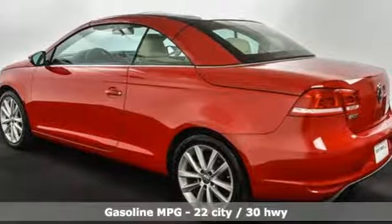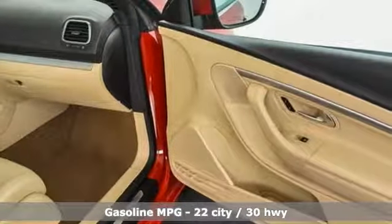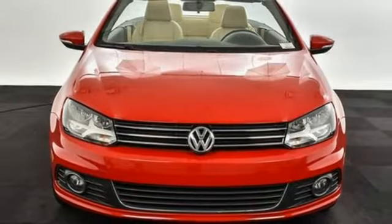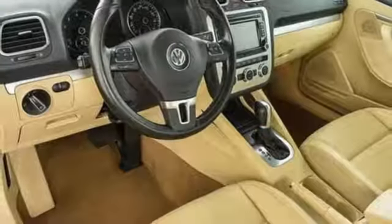External memory control, power heated mirrors, dual zone climate control, wireless phone connectivity, front heated bucket seats, auto shift manual transmission, power retractable hardtop, gas pressurized shocks, and intercooled turbo inline four-cylinder engine. Enjoy every drive in a Volkswagen.